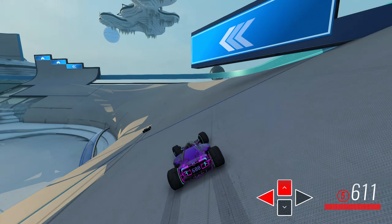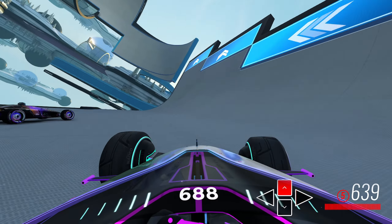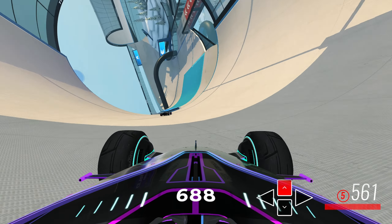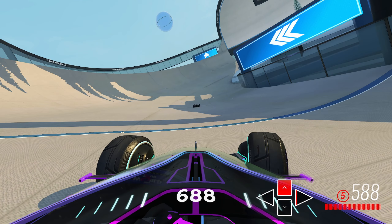Upon landing on the other side, I don't get the best speed slide on this part. Into this jump, we can see the world record and I taking slightly different lines, with the world record taking a much lower approach and to the left-hand side of that jump as well.